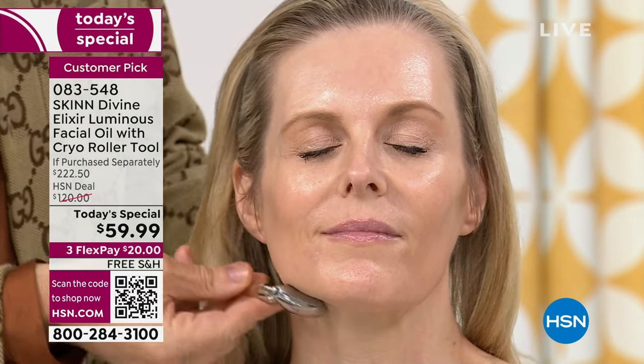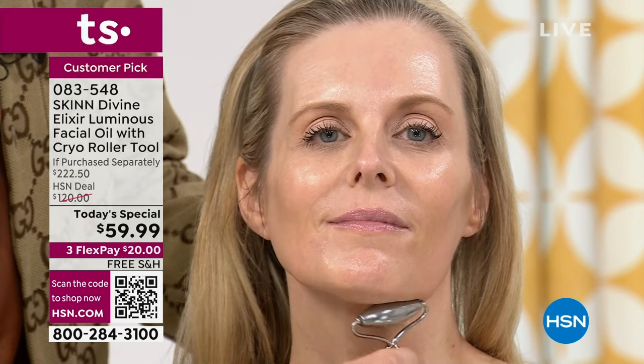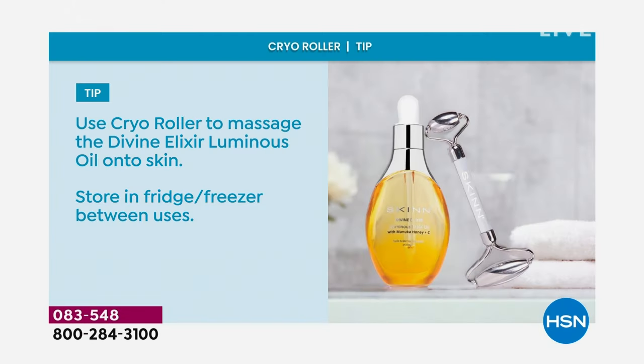I want you to see Colette. Colette has been doing this and using the cryo roller. A cryo roller is a tool that you keep in the refrigerator. You could do the freezer, but you've got to wait five minutes. You keep it in the refrigerator and then use it on the skin. You can use it for drainage — like if you wake up puffy and bloated, you go down, down, down in the natural pathways.